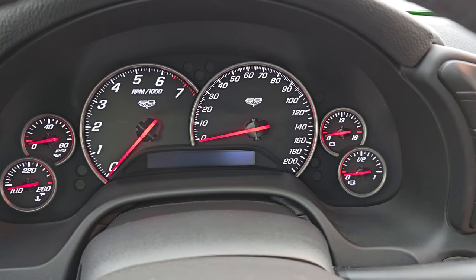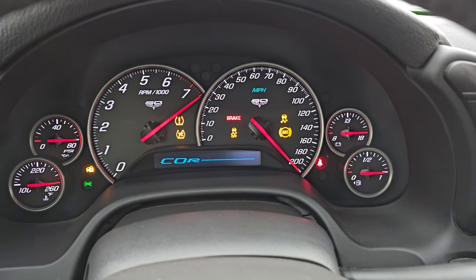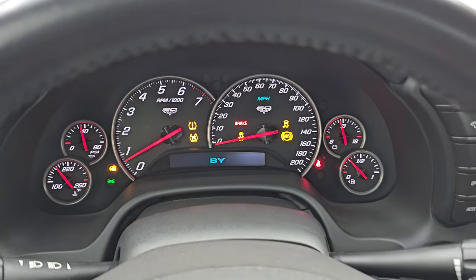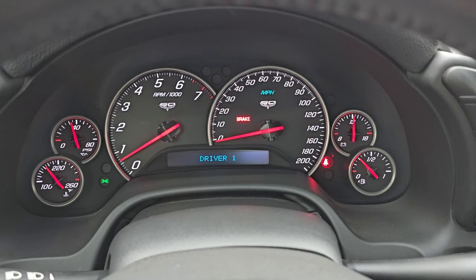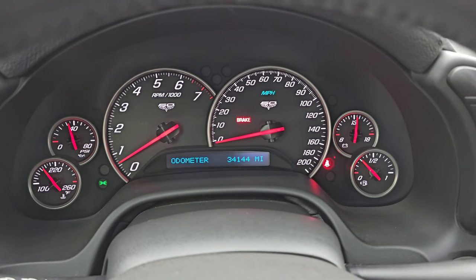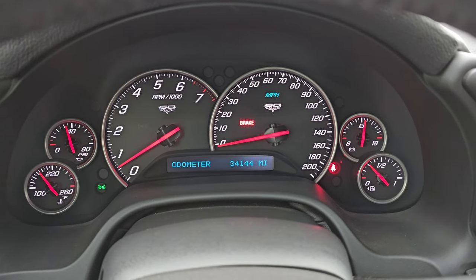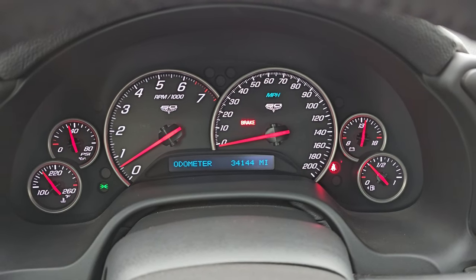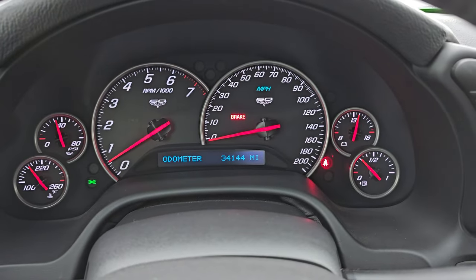It's going to make me start it, which is fine. Starts right up — no check engine lights or anything like that, other than I should put my seatbelt on and the brake is on. 34,144 miles on this car. Instrument cluster is very nice and clean. Do note the 60 in the instrument cluster there as well.